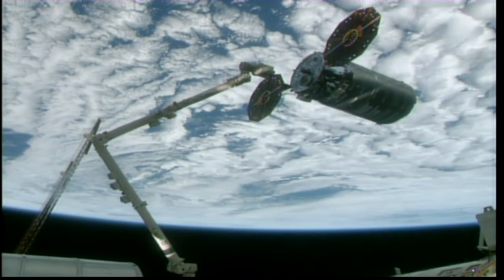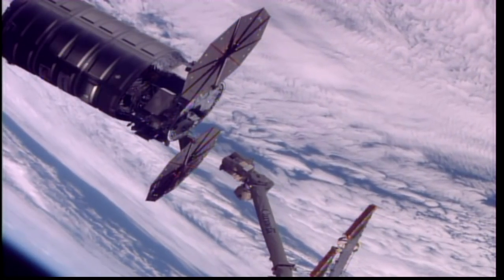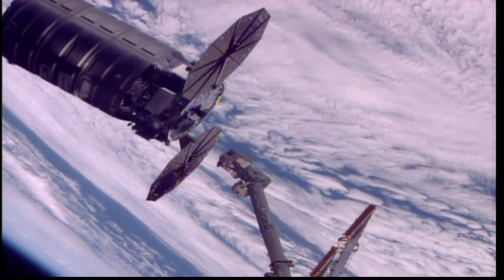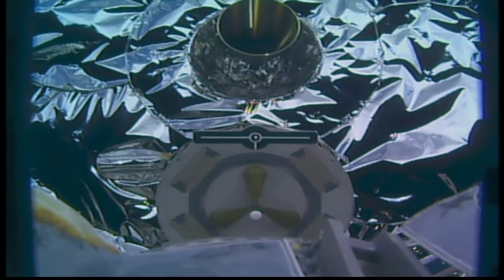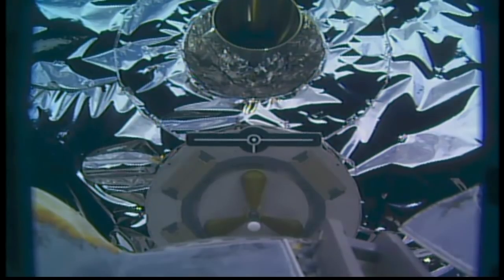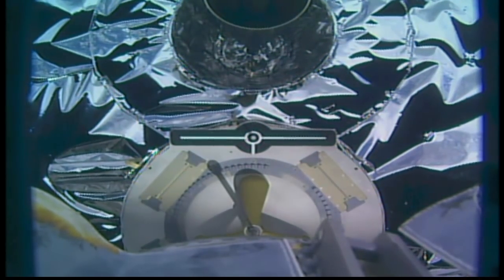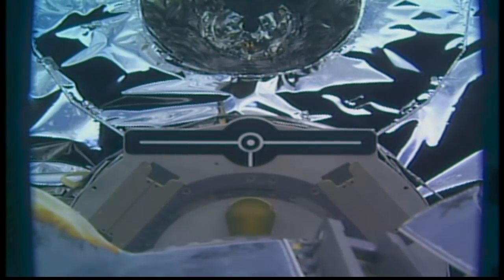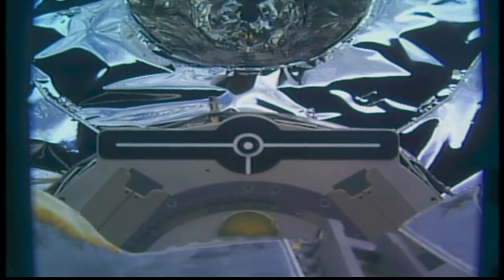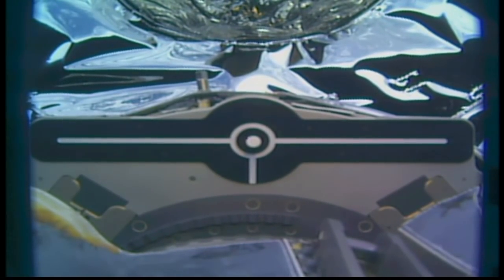Now 2 meters away, everything looking good so far. Now in the capture envelope.